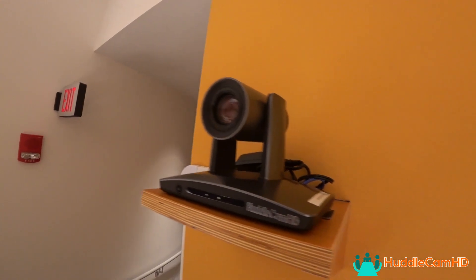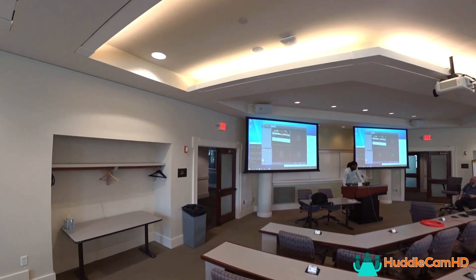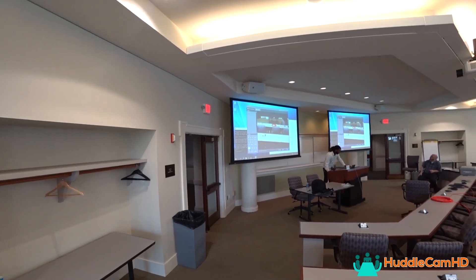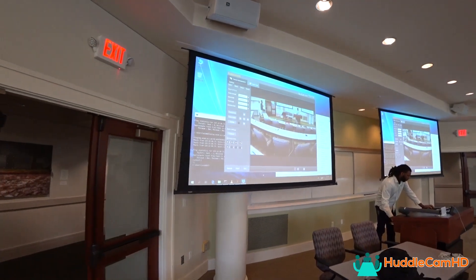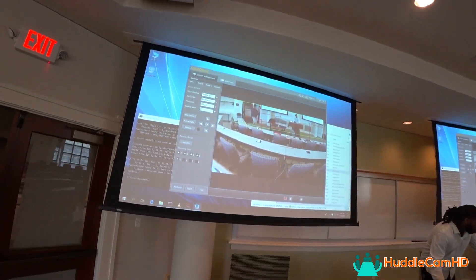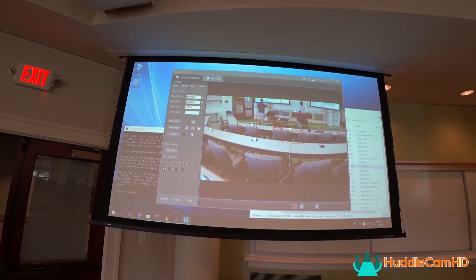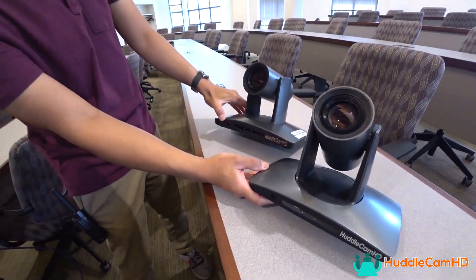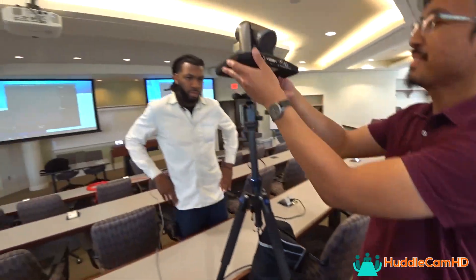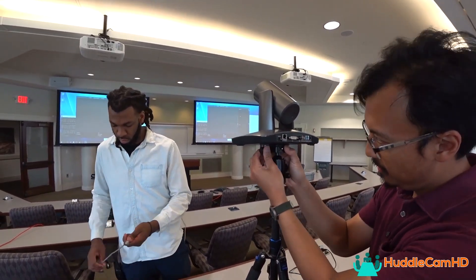The upgrade to high-definition has increased students' ability to clearly read teachers' handwriting on whiteboards with the optical zoom provided by the SimpleTrack 2. Using the SimpleTrack 2 management software, the university is able to tune the cameras to make sure the top and bottom of each classroom whiteboard is always in view as the camera automatically follows each teacher around the room. The Executive MBA program even uses the auto-tracking cameras with Zoom video conferencing for remote trainings and distance learning.